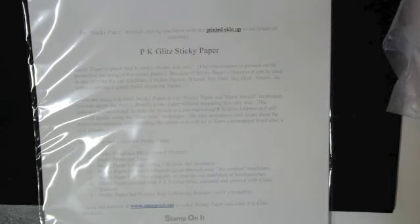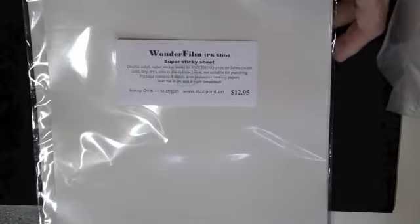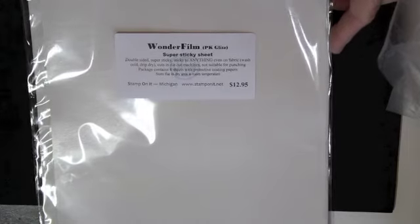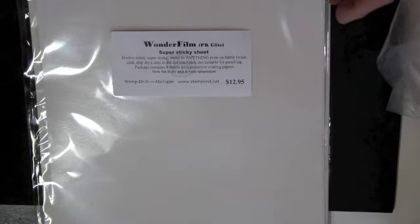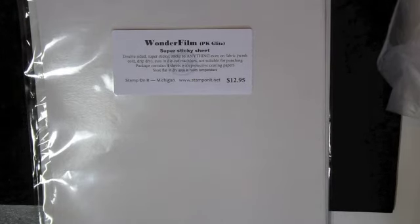This is some sticky paper by PK Glitz that is used to apply glue. I think this is just a regular double-sided sticky paper, but it's in full 8.5 by 11 sheets. And then this film is Wonder Film — also an 8.5 by 11 sticky sheet — but apparently you can apply it to fabric and then use their super fine glitters on fabric.